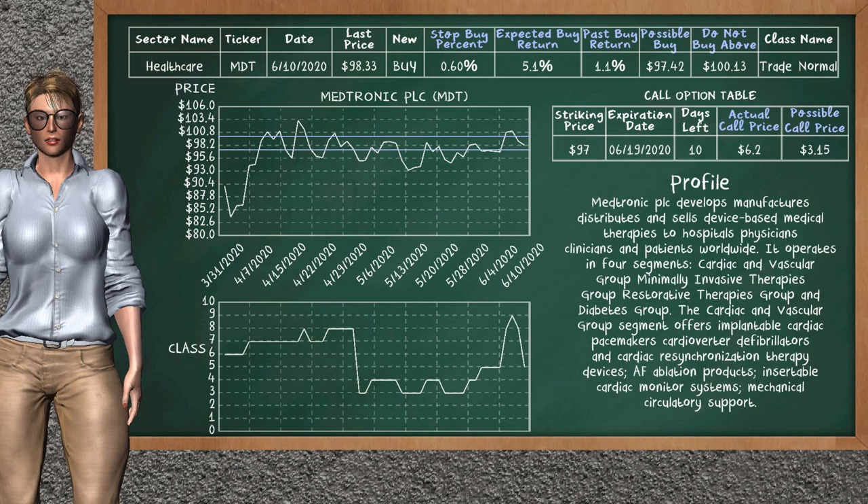Medtronic PLC is a mild buy suggestion. It is on a trade normal class. In the past, our analysis shows that it has given an average buy return of 1.1%. You may expect now a buy return of 5.1%. We suggest to buy it at a maximum price of $100.13. But we expect a possible buy price of $97.42. We suggest to stop buying Medtronic PLC if it is below 0.60% of your stock price trade.